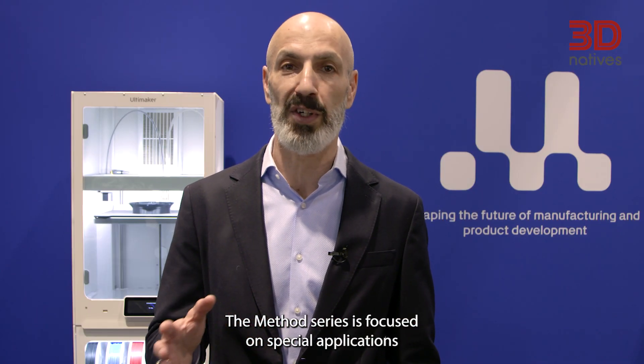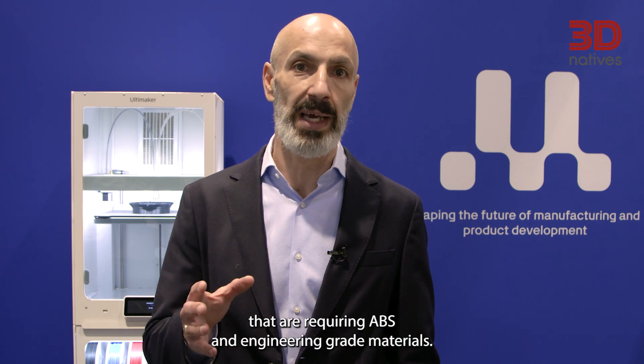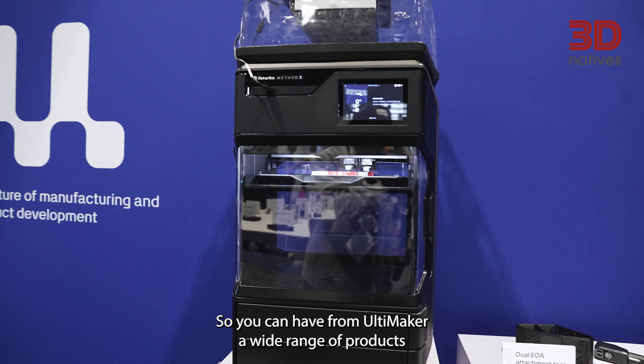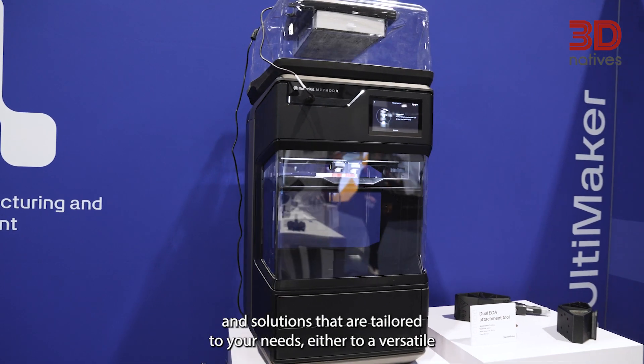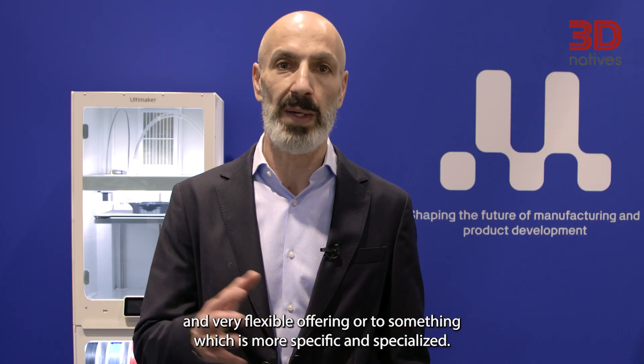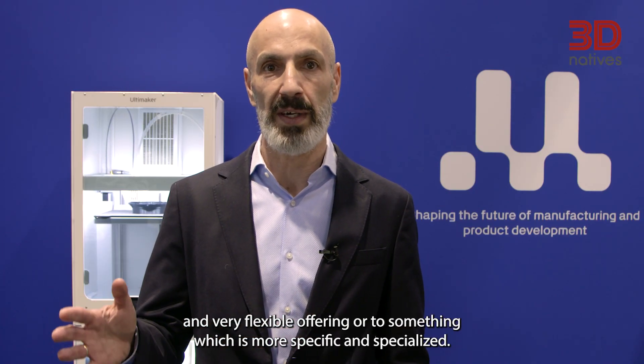The Method series is focused on special applications requiring ABS and engineering-grade materials. So you can have from Ultimaker a wide range of products and solutions tailored to your needs, either a versatile and flexible offering or something more specific and specialized.